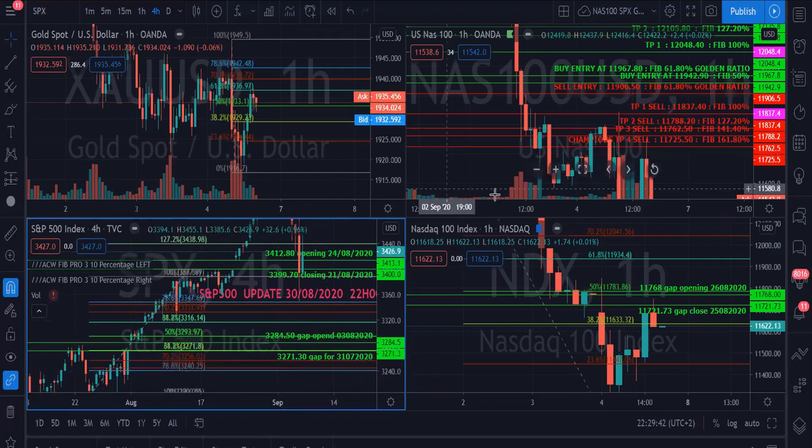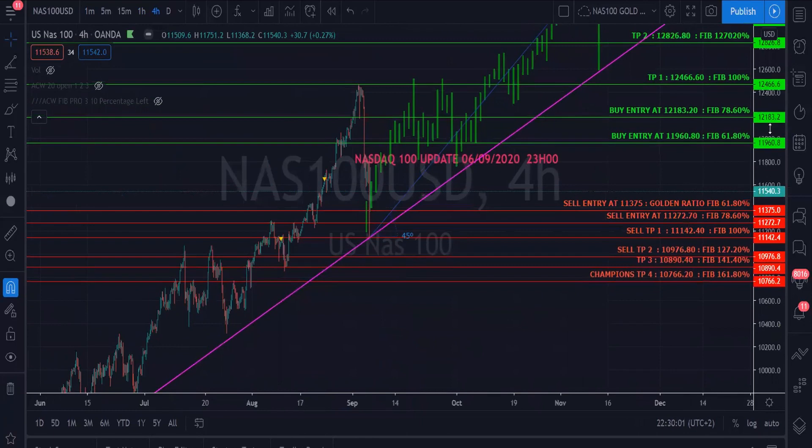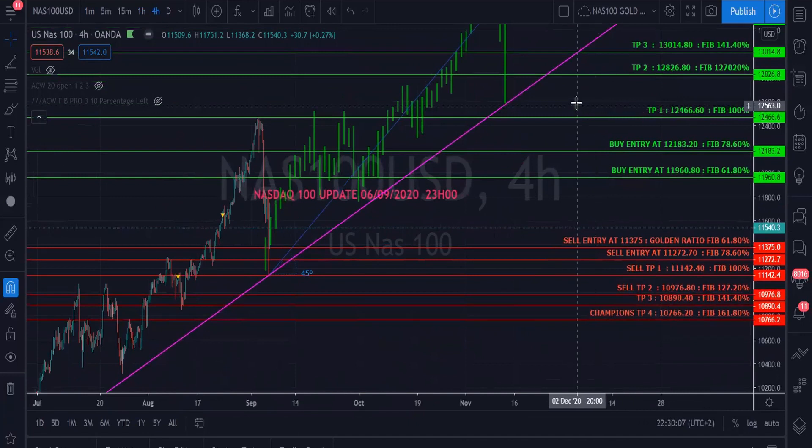Looking at Nasdaq 100, by midweek we should do an update and give you a midweek update as to what's happening with NAS. Hopefully we'll accomplish our buys and maybe even some sell TPs before market closes this week. Enjoy the Monday holiday in the United States, and for the rest of the world trading, markets will operate to a certain extent — your brokers may also be sending you time schedules of when markets open and close. We'll give you an update during the week and wish you the best for this week of trading.